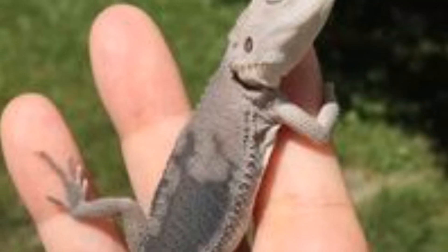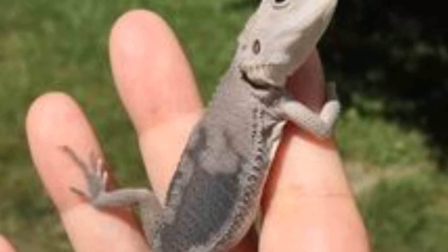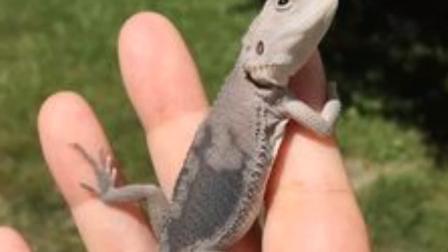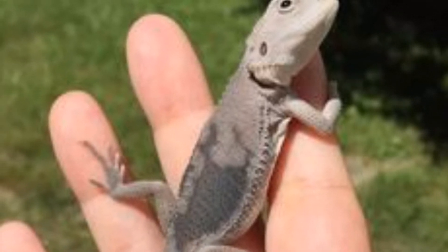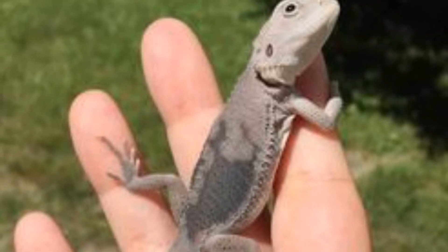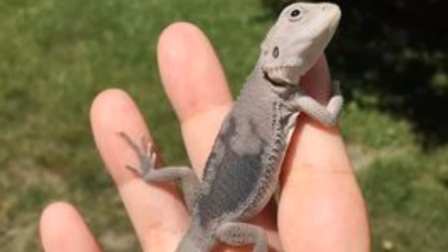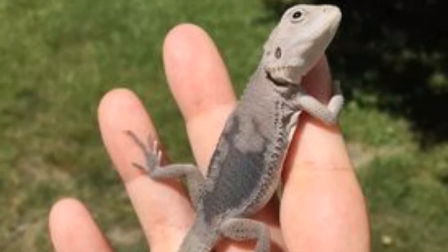Número 11: Dragón barbudo wero. Es uno de los cambios de morfología más nuevos. Es una combinación de un visual witblits y un visual cero. Tienen manchas oscuras creadas por el gen cero, y las manchas no veteadas están creadas por el gen witblits. Pueden llegar a tener ojos negros, aunque no todos los tengan, sin llegar a ser trans.